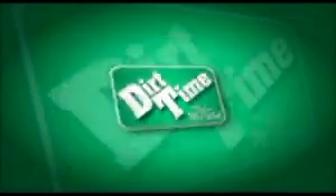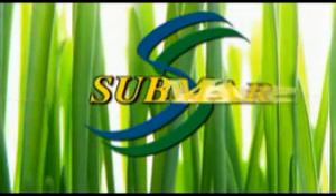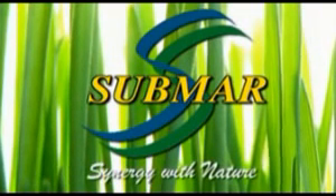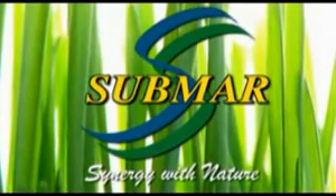This episode of Dirt Time is brought to you by Submar. Submar has a long-standing tradition of providing cost-effective, environmentally conscious erosion control products and installation services.